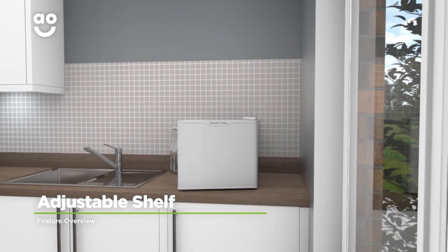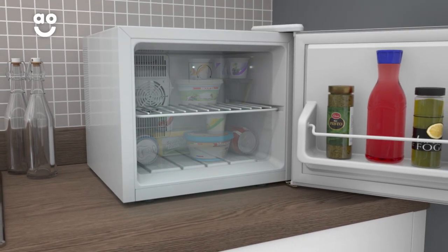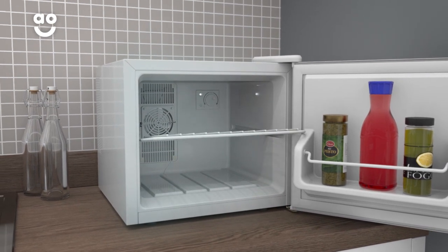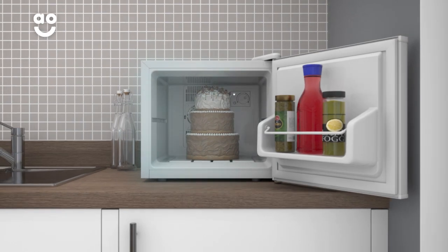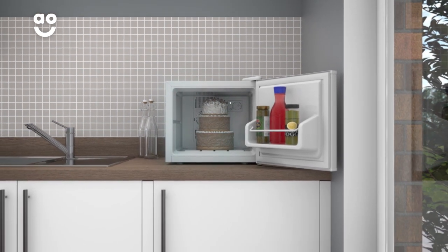The adjustable shelf is a clever feature that allows you to create a larger storage area in your fridge. Simply slide the shelf forward to take it out of the fridge to create more room. This gives you greater flexibility and means you'll be able to store larger items for those special occasions.